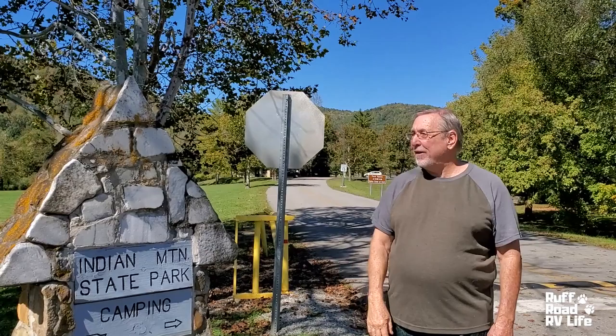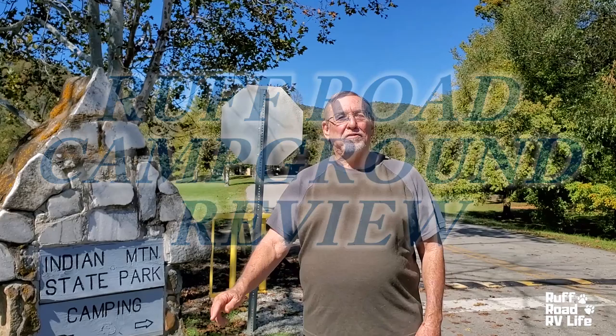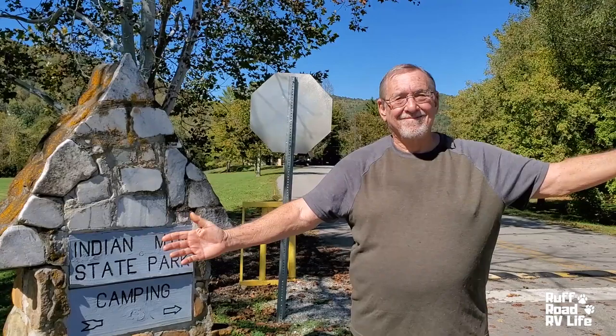Hi, this is Gary with Rough Road RV Life. We like looking at freedom. So where's freedom brought us? Tennessee, city of Jellicoe, which is literally right on the Tennessee-Kentucky border. In fact, we're only 12 miles from Williamsburg, Kentucky. So we are at Indian Mountain State Park. We are staying here for 6 days, so we're going to do a little review while we're here. Let's get reviewing.